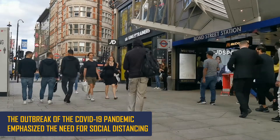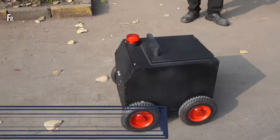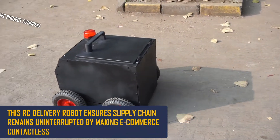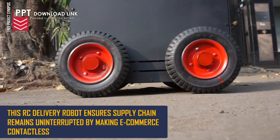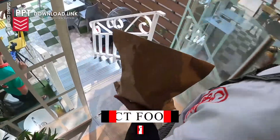The outbreak of the COVID-19 pandemic emphasized the need for social distancing. This RC delivery robot ensures the supply chain remains uninterrupted by making e-commerce contactless.